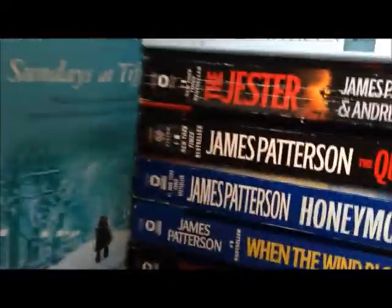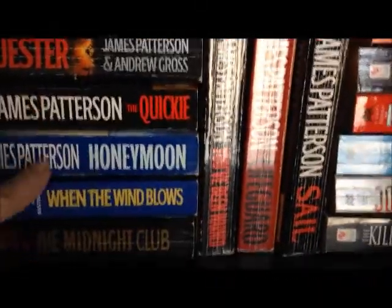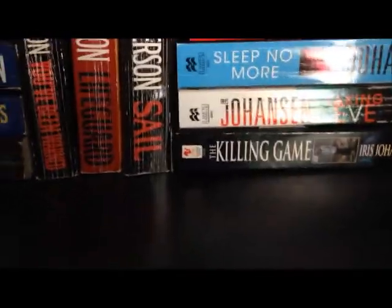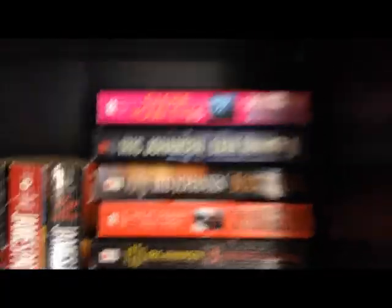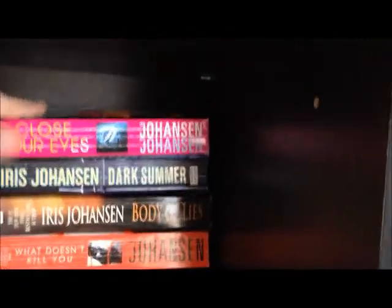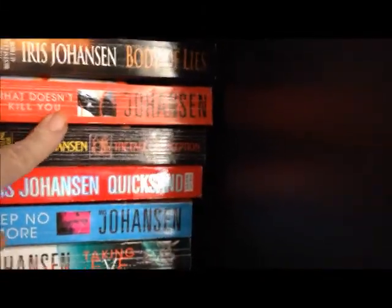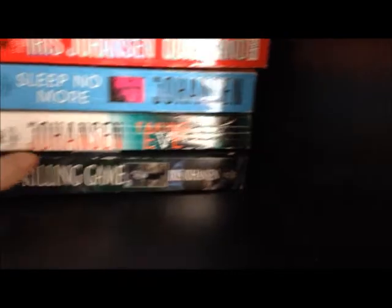Next we've got Sunday at Tiffany's, Sam's Letter to Jennifer, The Jester — absolutely loved it — The Quickie, Honeymoon, When the Wind Blows, The Midnight Club, You've Been Warned, Lifeguard, and Sail. Then down here on the end we've got Iris Johansen: Close Your Eyes, Dark Summer, Body of Lies, What Doesn't Kill You, The Face of Deception, Quicksand, Sleep No More, Taking Eve, and The Killing Game.